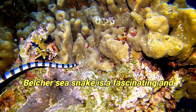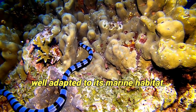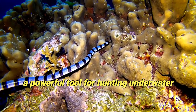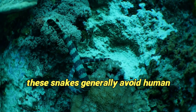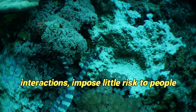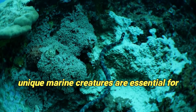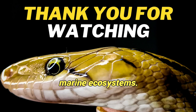Conclusion: Belcher's sea snake is a fascinating and elusive species, well adapted to its marine habitat. Its venom serves as a potent defense and a powerful tool for hunting underwater prey. While highly venomous, these snakes generally avoid human interactions and pose little risk to people when left undisturbed. Understanding and appreciating these unique marine creatures are essential for their conservation and the preservation of marine ecosystems.